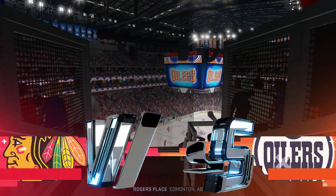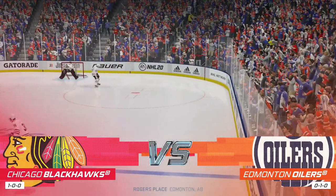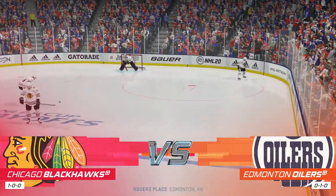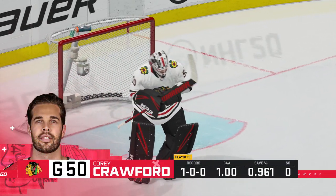Hi everybody. Welcome to Oil Country, Edmonton, Alberta. He's Ray Ferraro. I'm James Cebulski. The EA Sports crew is in place. The players are ready to go. What's the message here, Ray?